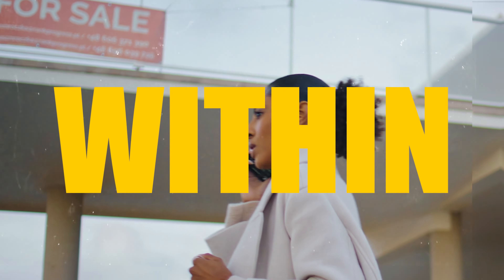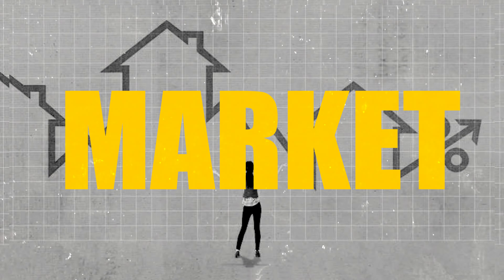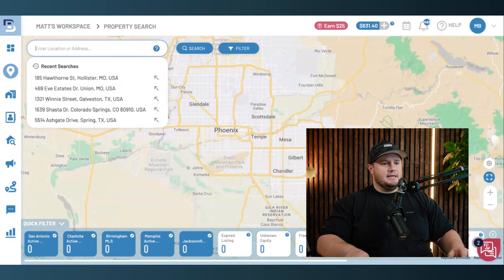How powerful would it be to take this video today, take the information, go call somebody, have a warm opportunity, and get that thing closed within 24 hours? Before this current market and high interest rates, that just wasn't possible. So let me show you. What we're going to do is go to Property Search. Within Property Search, let's pick a city.